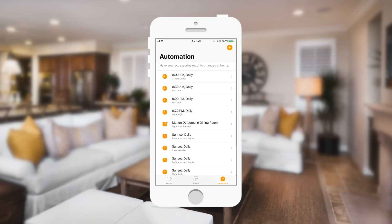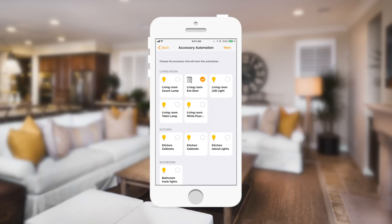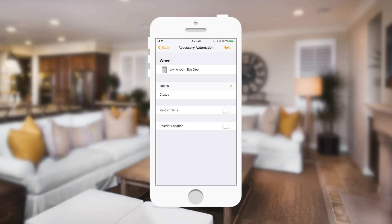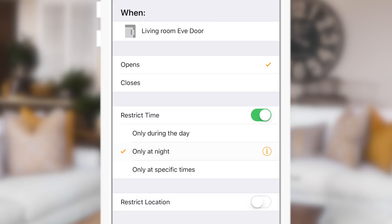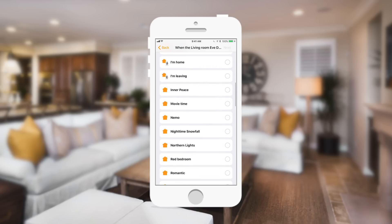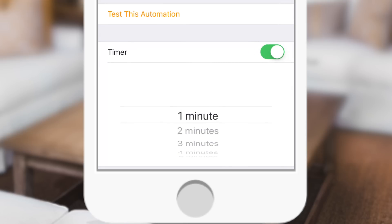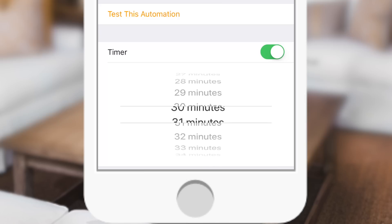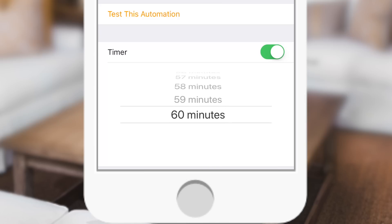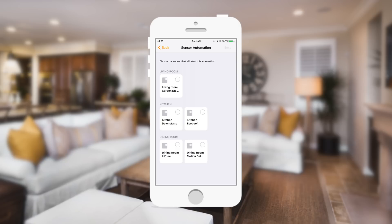A big problem previously was with timers and motion detectors — a motion detector would turn on a light but it would never turn back off. Now there's a new timer option: after a door opens or motion is detected, it'll automatically start a timer before undoing that scene. It resets itself every time it detects something again, so every time that door opens or new motion is detected, the timer resets. That way you don't have lights always staying on, making HomeKit much more powerful.